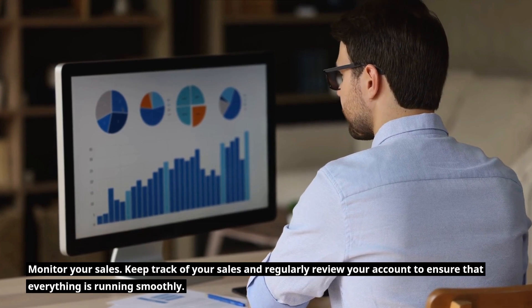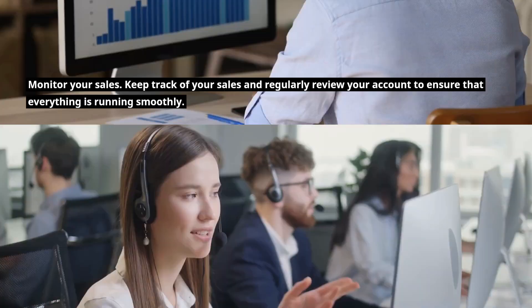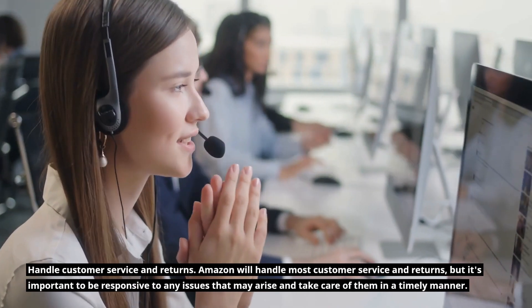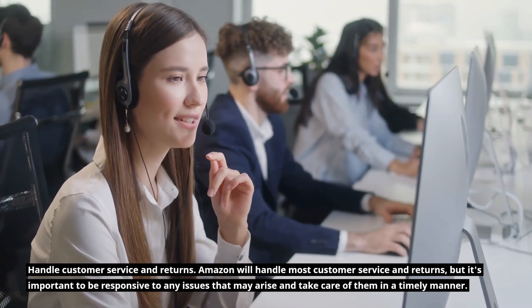Monitor your sales. Keep track of your sales and regularly review your account to ensure that everything is running smoothly. Handle customer service and returns. Amazon will handle most customer service and returns, but it's important to be responsive to any issues that may arise and take care of them in a timely manner.